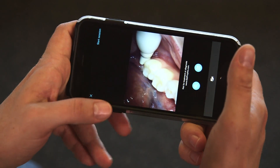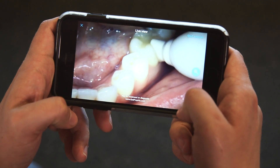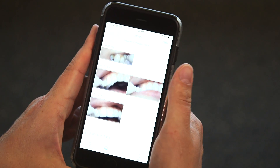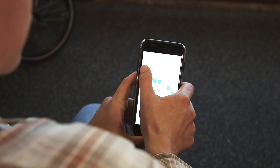The toothbrush pairs to your iOS device through a Bluetooth connection and provides a live video stream as you brush. If you happen to find a trouble spot, the app will also allow you to photograph it so you can show your dentist at your next appointment. The app tracks your brushing habits over time and may eventually offer rewards such as discounts on replacement attachments if you stick with the regimen.